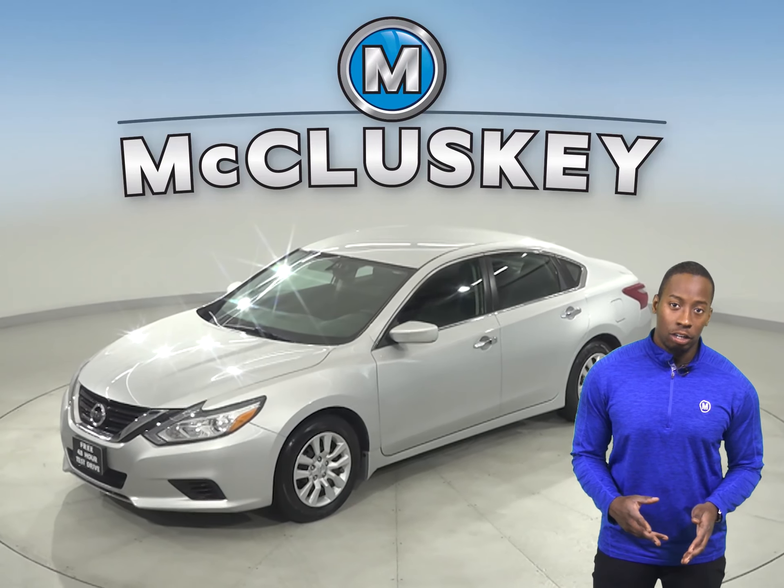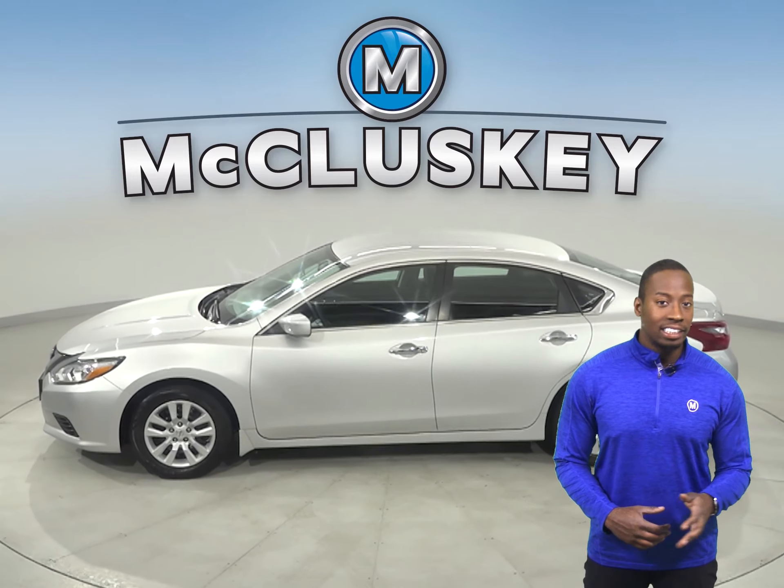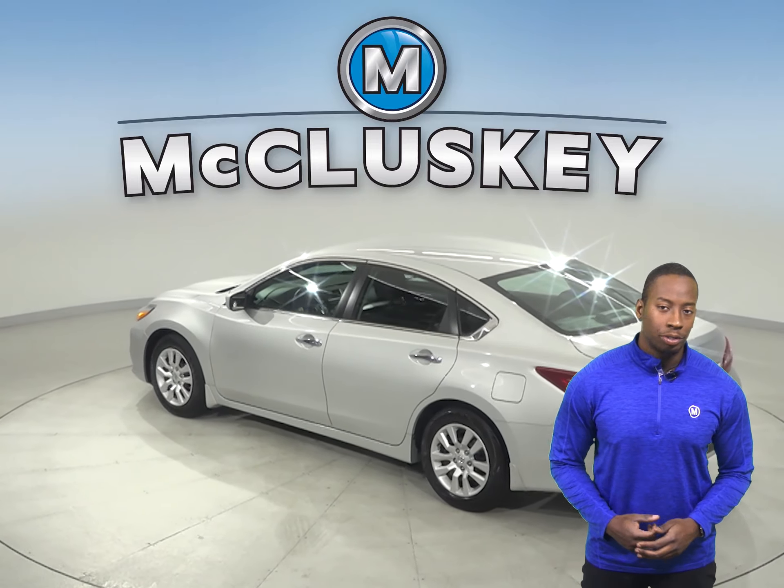Here we have a 2018 Nissan Altima. This four-door sedan has a remote vehicle start system, keyless ignition, and a cruise control system. For extra comfort, you'll have dual-zone climate control.